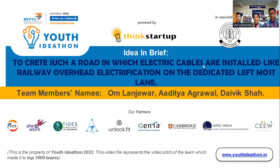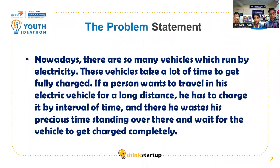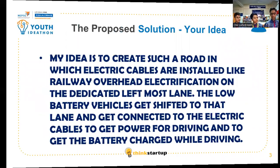Our idea is to create a road in which electric cables are installed like railway overhead electrification on the dedicated leftmost lane. What is the problem statement? Nowadays, there are so many vehicles which run by electricity. These vehicles take a lot of time to get fully charged. If a person wants to travel in his electric vehicle for a long distance, he has to charge it at intervals of time, and he wastes his precious time waiting for the vehicle to get charged. So, what is the solution for this?